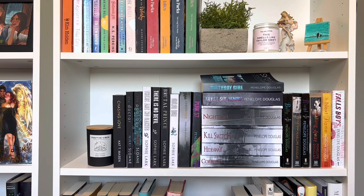Then I have my spicier romance shelf — it's a bit darker spicy. I've got pretty much every single Penelope Douglas book they've ever published, except for Misconduct, which I DNF'd. Everything else from Penelope Douglas I've given four or five stars — I really love their writing. Then I've got my Sophie Lark books and the Nashville Neighborhood books.